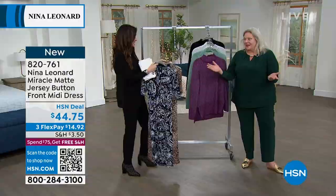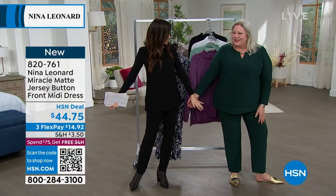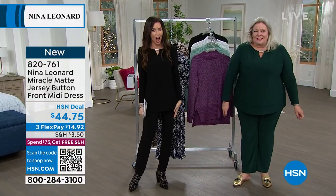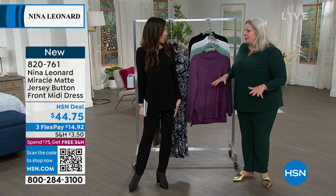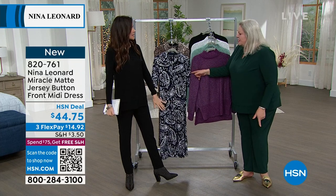Kate is back! Look at us together — you're looking gorgeous. Look at us twinning! I love it. It's so super comfortable. It's the Miracle Matte jersey, yeah, just like the dress. We were talking about that — just like the dress. Yes, I heard you talking about the dress.